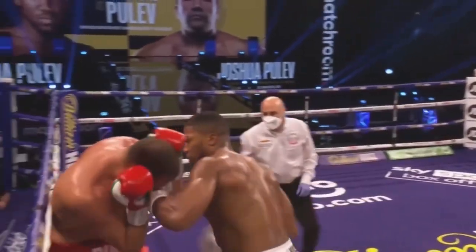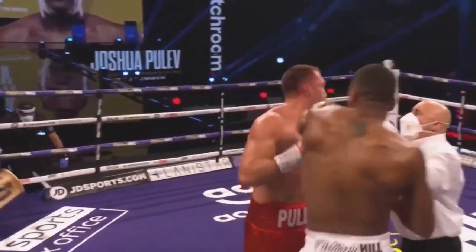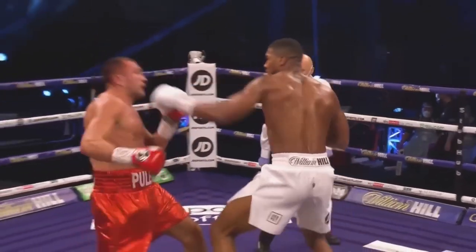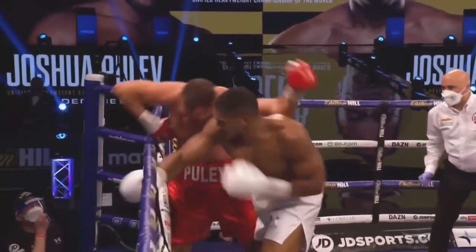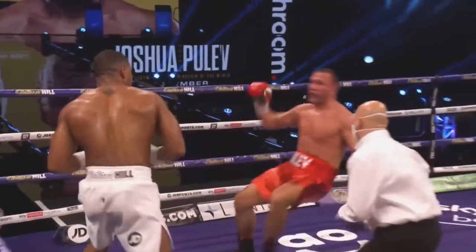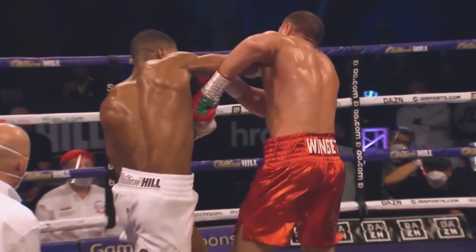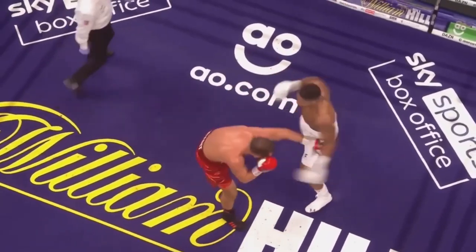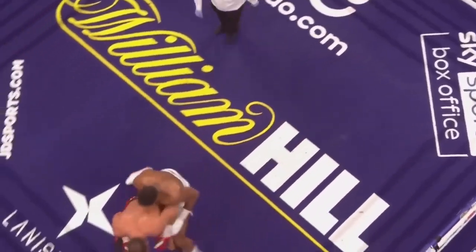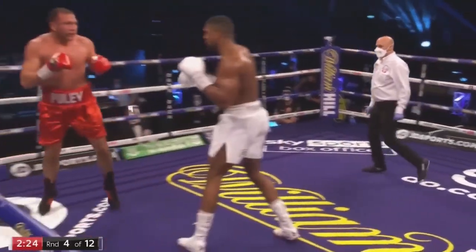He never saw it coming — Pulev never saw that first right hand he walked onto. Joshua timed it perfectly, and has since then landed several swings. A different angle of it. There's that uppercut — a brilliant shot for Joshua. He just slipped outside the jab, beautiful right hand, bang on the chin, and then Joshua landed a couple of really vicious uppercuts. Pulev was turned with several hard uppercuts as well.